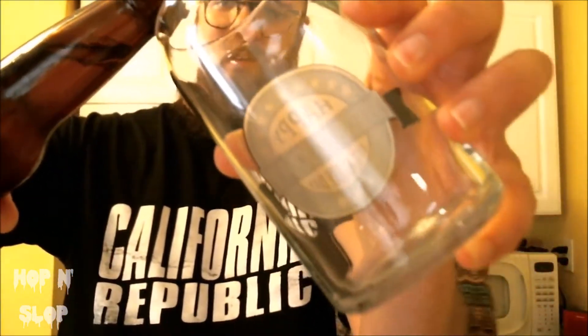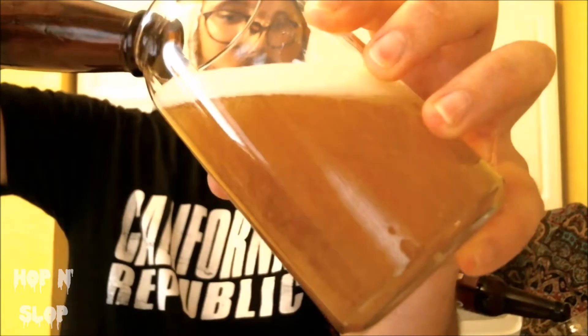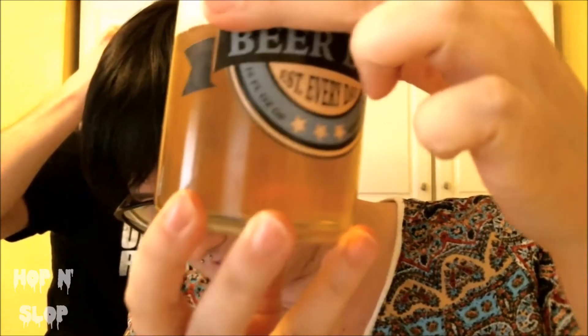We're going to check out the pour here. Oh yeah. I got a big head on mine. That's a thing of beauty right there. Big old head on it — easily three fingers. The color is nice, like straw, beautiful light gold. Very yellow, very pretty color. The head on it is monstrous. I think it's just the beer itself.